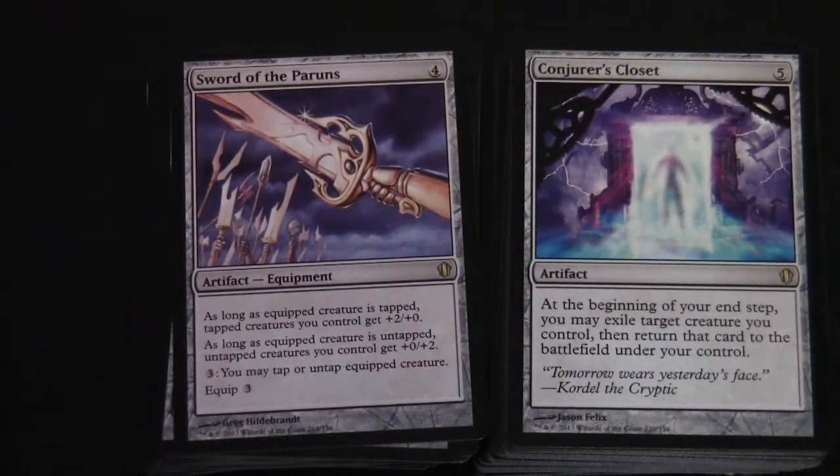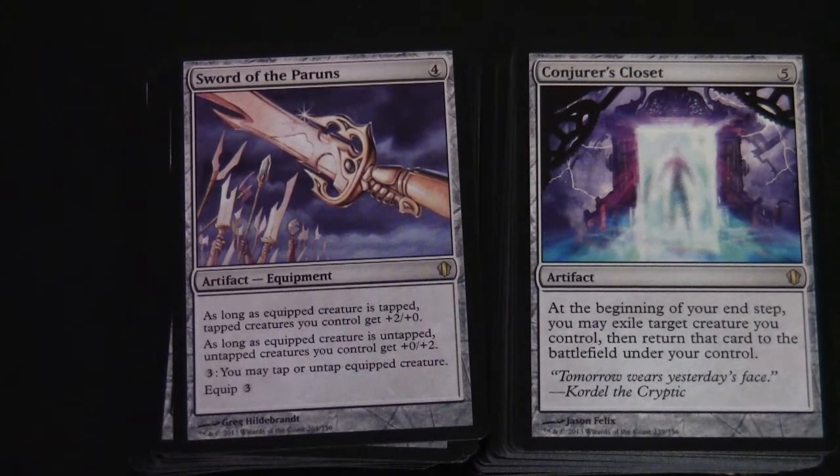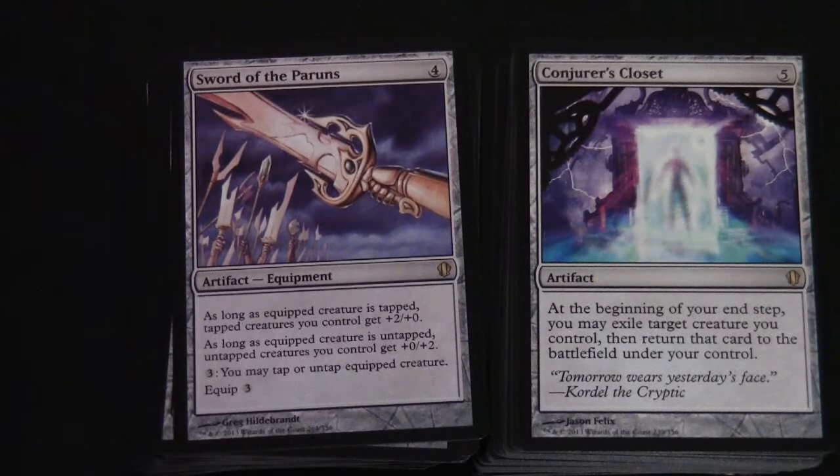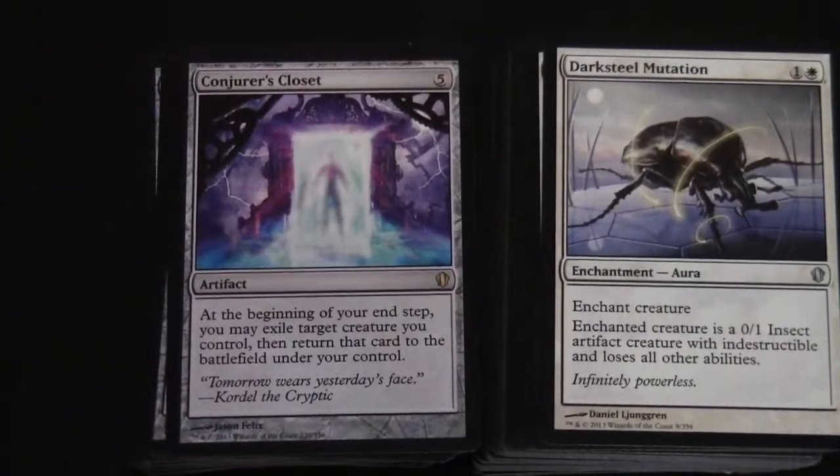Conjurer's Closet costs five colorless. At the beginning of your end step you may exile target creature you control, then return that card to the battlefield under your control. So that's good for re-triggering enter-the-battlefield abilities, and a good way of re-triggering ETB stuff generally.